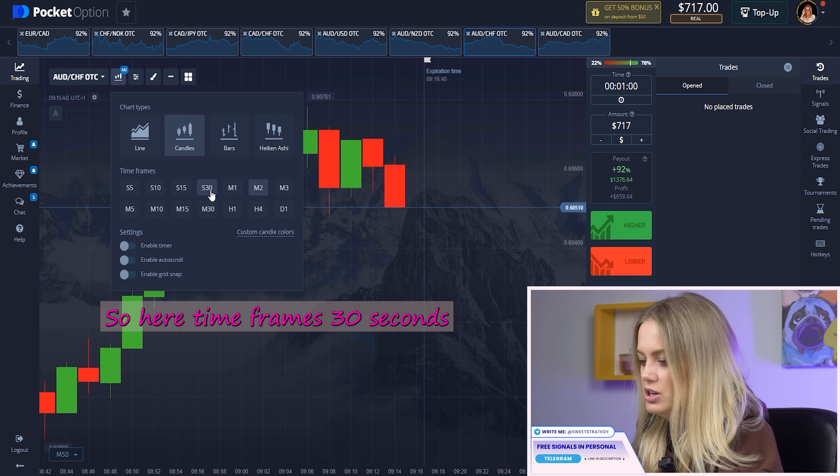The indicators are: RVI, Average True Range, and CCI. I want to change the period to seven because I really love trading with that period. For styles, I'll set two pixels and save. Average True Range: I set seven periods as well, two pixels, and save. For CCI: period seven, and styles set to two pixels across all fields, then save.